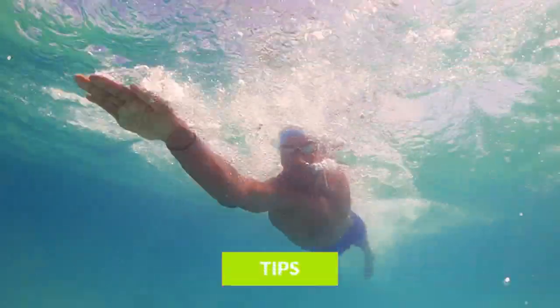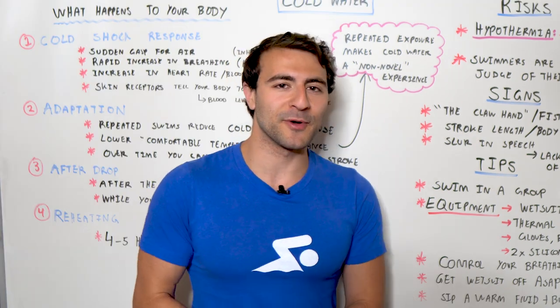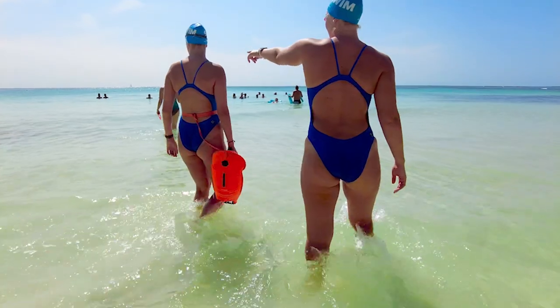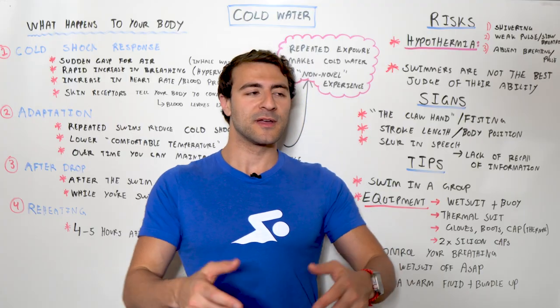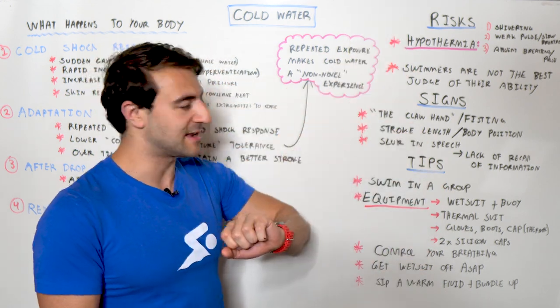Here are a few tips. If you are going for the cold plunge, polar plunge, ice swim, or frigid open water, swim in a group. It is so important to do this type of activity with other people for all the obvious reasons — and especially because of the risks and signs we've discussed.